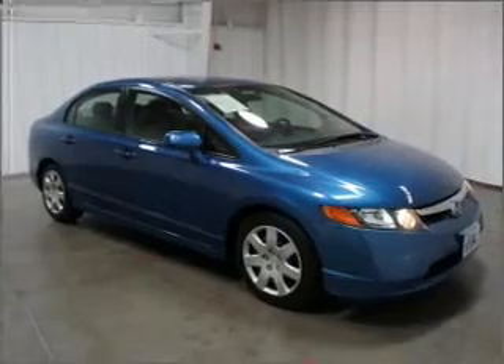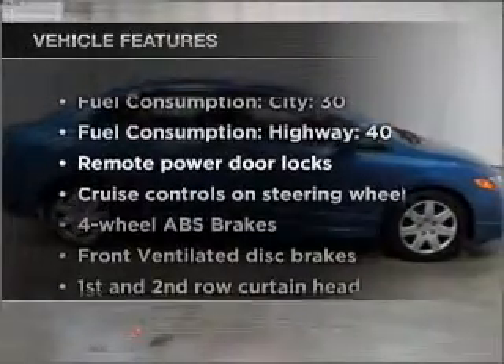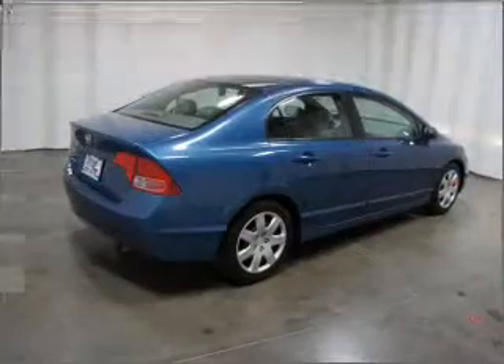Anti-lock brakes help you bring your vehicle to a safe stop. And with these notable features, you won't want to miss out on the opportunity to own this amazing vehicle. Air conditioning,